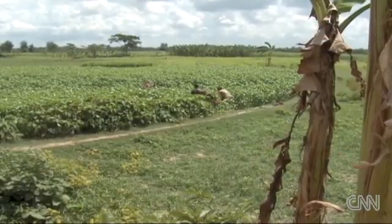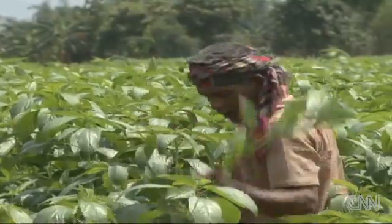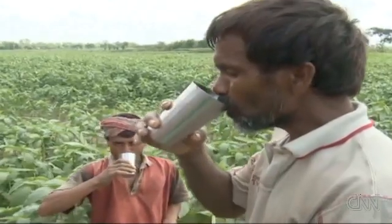Perhaps half the entire population of Bangladesh is at risk of arsenic poisoning. The sonar filter offers hope to those who have them, but millions of people are still drinking unfiltered water, unaware it's slowly killing them. Dan Rivers, CNN, Bangladesh.